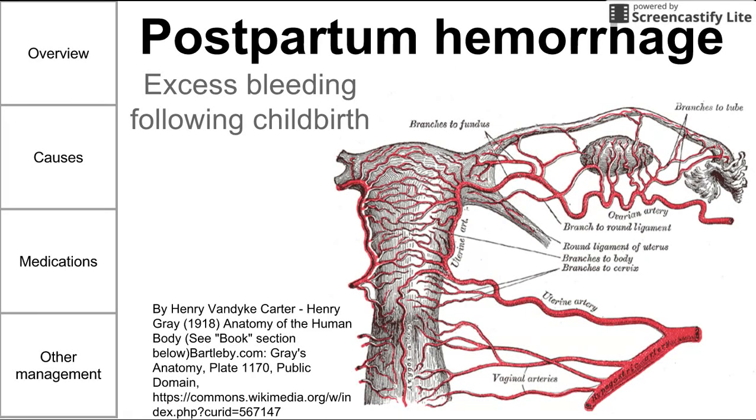This is a brief video on postpartum hemorrhage. We're going to give a brief overview, talk about some of the major causes, discuss medications for postpartum hemorrhage — specifically for uterine atony — and also cover other management that providers might pursue for postpartum hemorrhage.